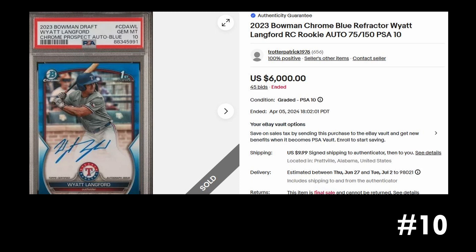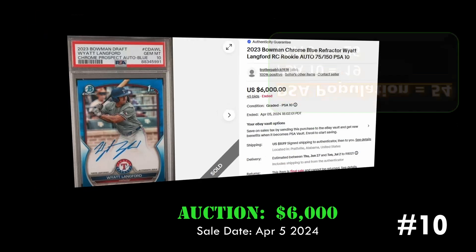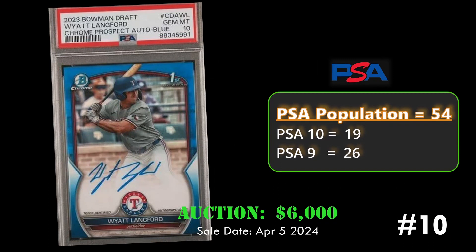This is the Wyatt Langford 2023 Bowman Chrome blue refractor rookie autograph, numbered to 150. This card sold via eBay auction for six thousand dollars. Overall it has a PSA population of 54 with 19 PSA 10s.